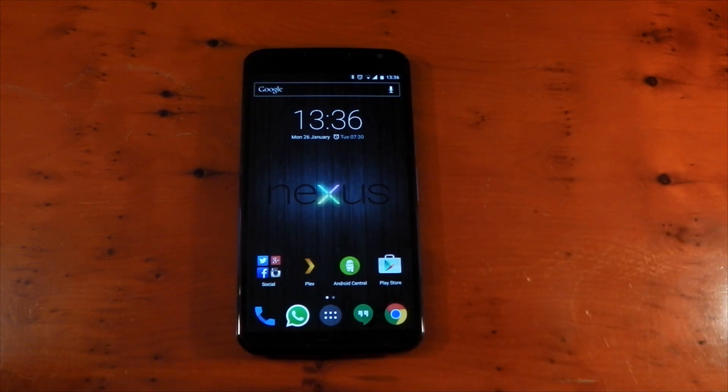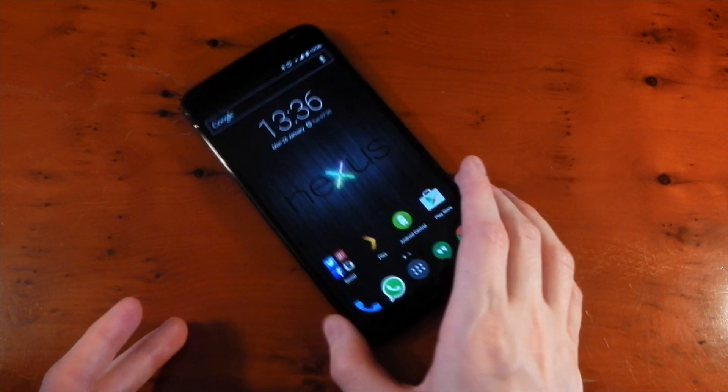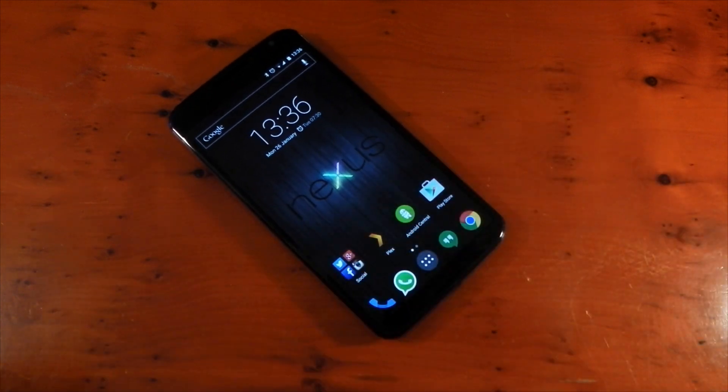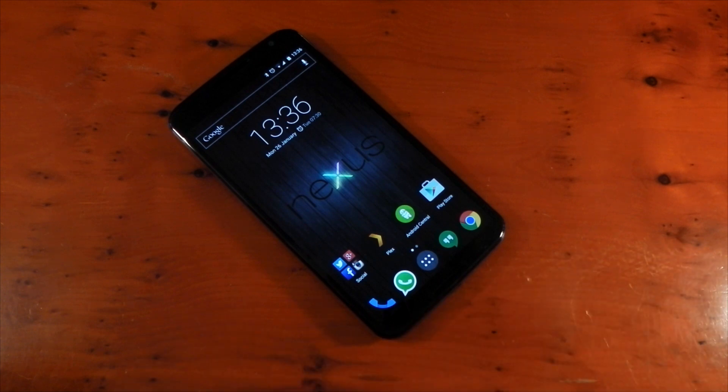Sorry for rambling on for about 10 minutes! That's my updated video on my experiences with the Nexus 6. The full review will be coming very soon — stay tuned for that one. Peace out.